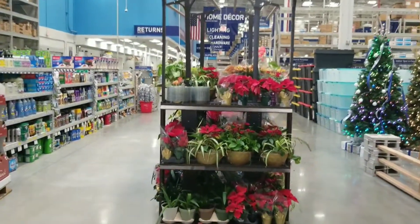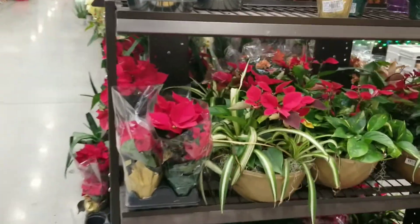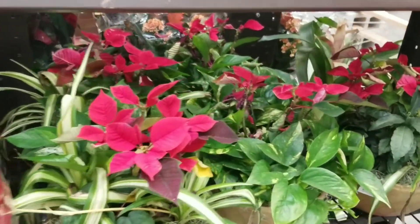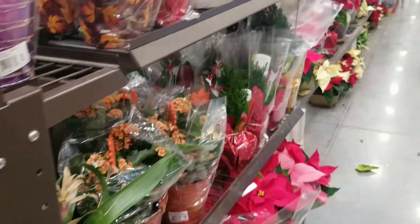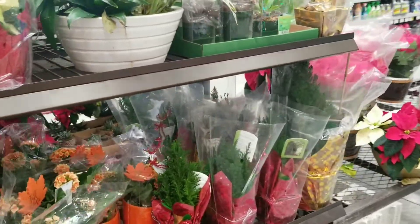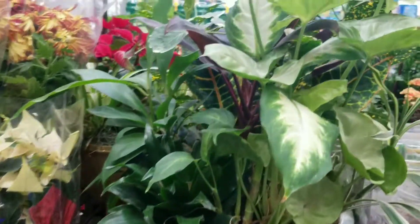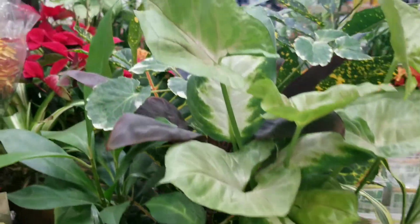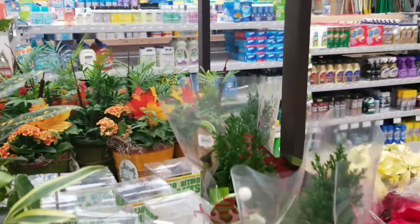Sometimes they have good clearance stuff — you never know. Oh my god, they don't even have any hanging plants. Some arrangements. Wow. This is so sad. It always smells funny in here, too.